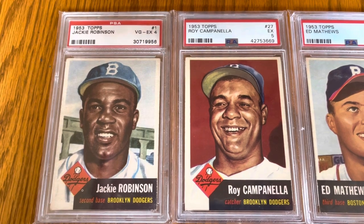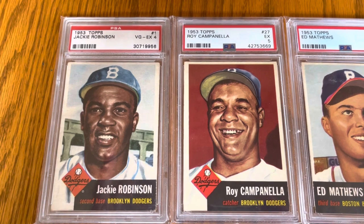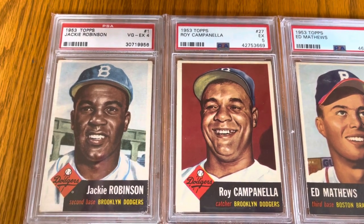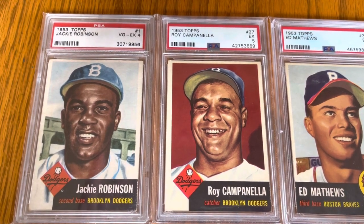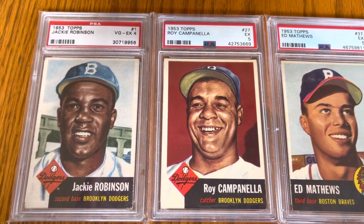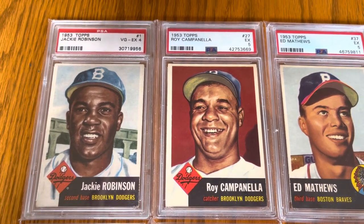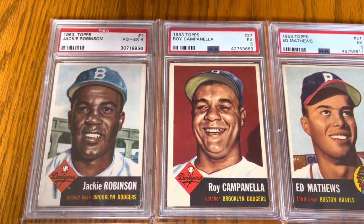First up, we got Brooklyn Dodger teammates Jackie Robinson and Roy Campanella. The Campanella was one of the first cards that really got me into the set — I saw it at a show and the colors, his smile, all of it just resonated with me and I really loved it. So I bought it. It wasn't part of a project or anything. And then I just started buying more and more. The Jackie I've owned for a long, long time. You can tell by the flip — I bought that a long time ago before it became what it is now.